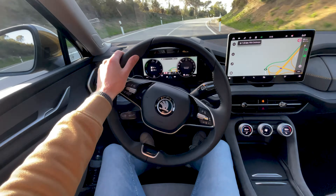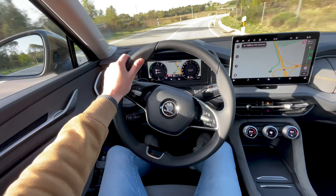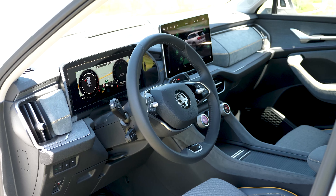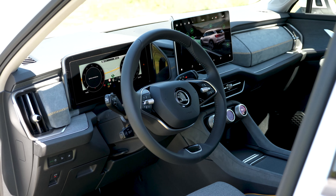You also get a new digital gauge cluster, and you can project the navigation map onto it, which is really helpful so you don't have to turn your head to the center screen. If you do look at the screen, the system gets a little angry at you for not watching the road — which is a bit annoying. If you put a big screen in the center, you expect people to look at it.